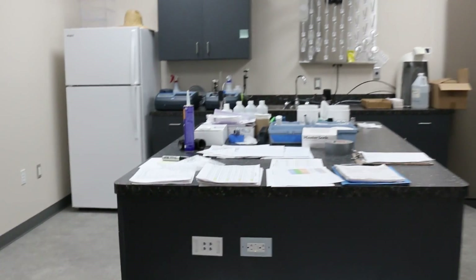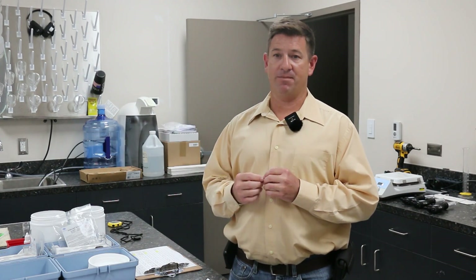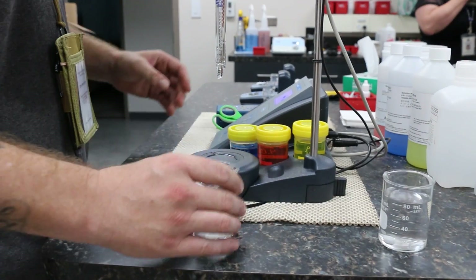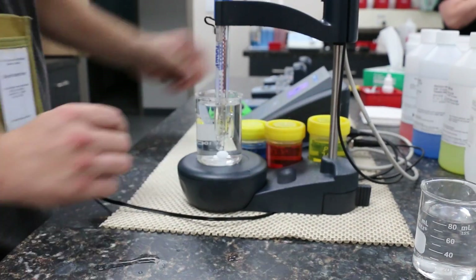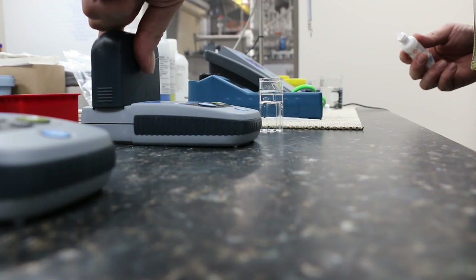This is our laboratory. This is where we do all our chemical analysis and all of our testing, making sure we're meeting all our regulatory compliance and that our parameters are met. All the testing is here. This is what tells us what we're doing right, what we're doing wrong, and when we have to tweak something. All the chemical analysis is done in this room.